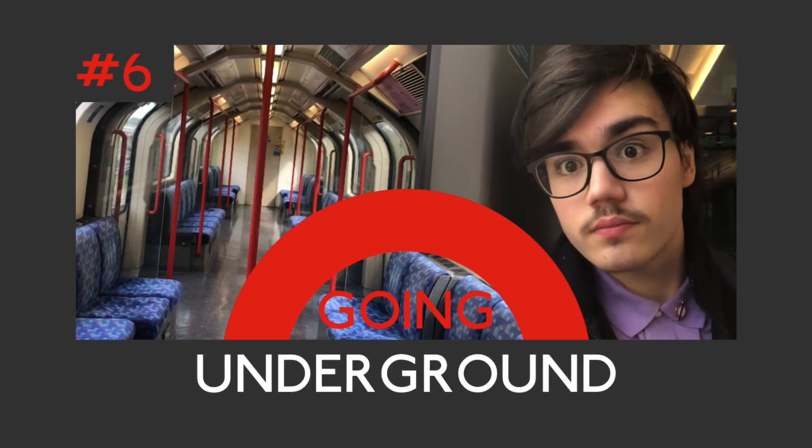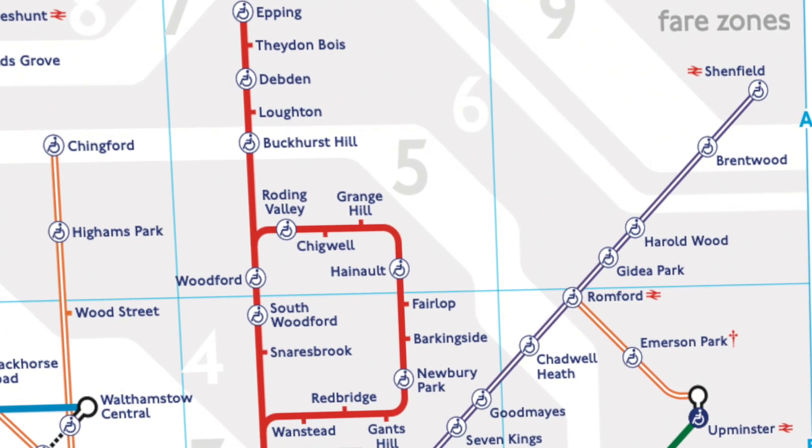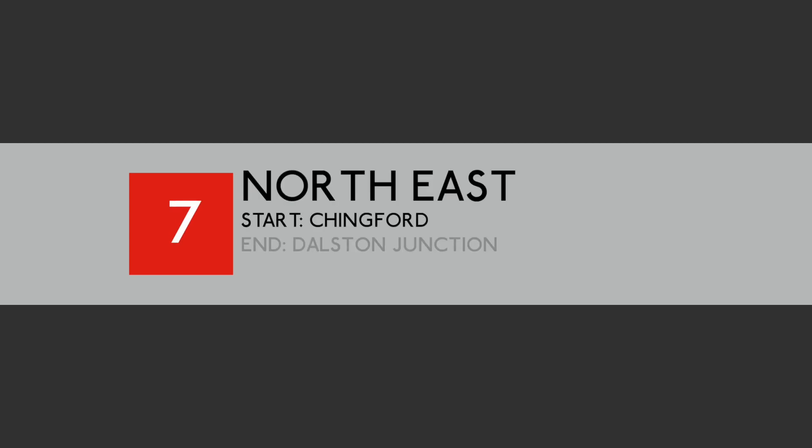Hello and welcome to Going Underground episode 6. In this series I'm going to every single TfL station on the London tube map, except for Thameslink. The route for day 7 begins at Chingford and ends at Dalston Junction, covering a total of 63 stations. So without further ado, let's begin tubing.